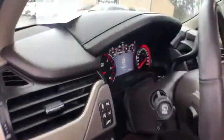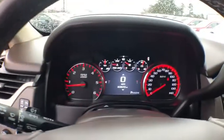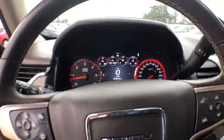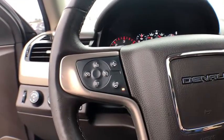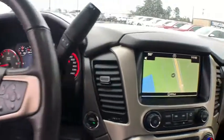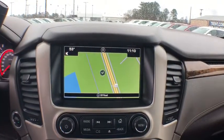Anti-lock braking system, stability control, traction control, power passenger seat, tow hitch, keyless entry, power liftgate, lane departure warning, DVD system, navigation system, remote engine start, backup camera.